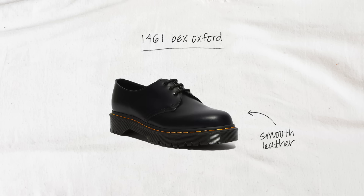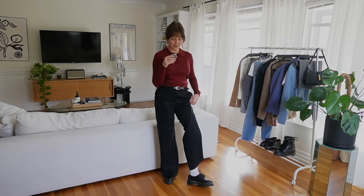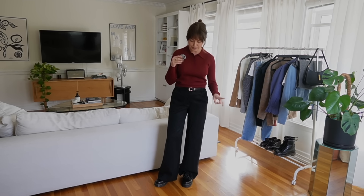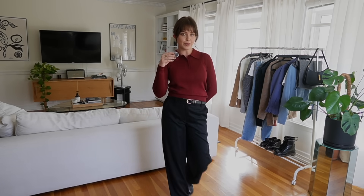Now for a few looks with the Doc Martens Bex Oxford, which is such a fun shoe — from the top it looks like the 1460 combat boot but from the side they're obviously a pair of lace-up Oxfords. They're really fun to wear because you can do a pop of color sock or just wear them with some trousers. These were my go-to shoes when I was working in an office because they are put together and polished but they offer just that little bit of edge from the yellow stitching. So I wanted my first look with these to be office appropriate — something anyone could wear into the office or in your day-to-day life if you just like feeling a little more put together.